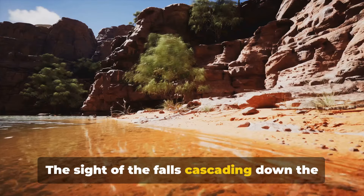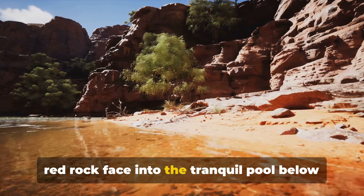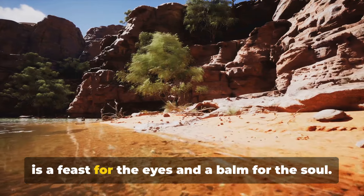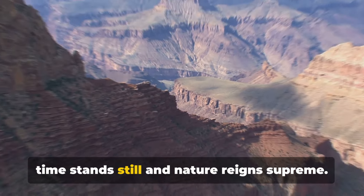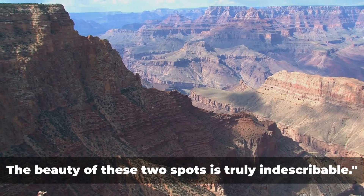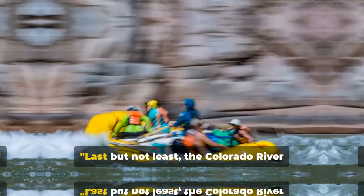The sight of the falls cascading down the red rock face into the tranquil pool below is a feast for the eyes and a balm for the soul. It's like stepping into a world where time stands still and nature reigns supreme. The beauty of these two spots is truly indescribable.